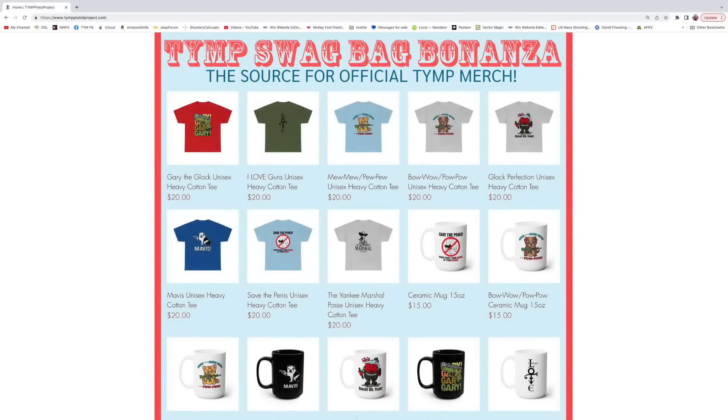Hey everybody, Yankee here. Just wanting to remind everyone — if you want to support this channel and the programs that we sponsor, or you just want some official Yankee Marshall Posse merchandise, you can go over to TYMPPistolProject.com and there is a wide selection of merchandise over there. Pick yourself out something, buy yourself something nice. Anytime you buy a t-shirt, you get two entries into this month's friend drawing. You buy any other item, you get one entry into this month's friend drawing, and all profits go to the Pets and Vets Fund that we support. So go on over, get yourself some merch, help save an animal in need, and maybe win a prize.